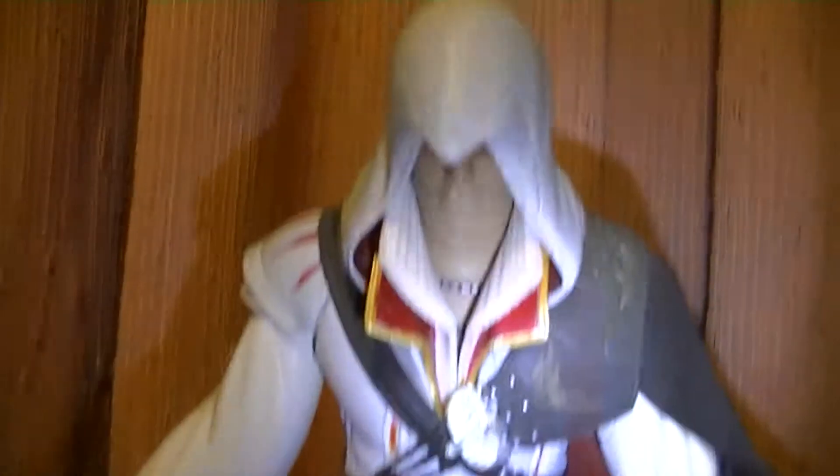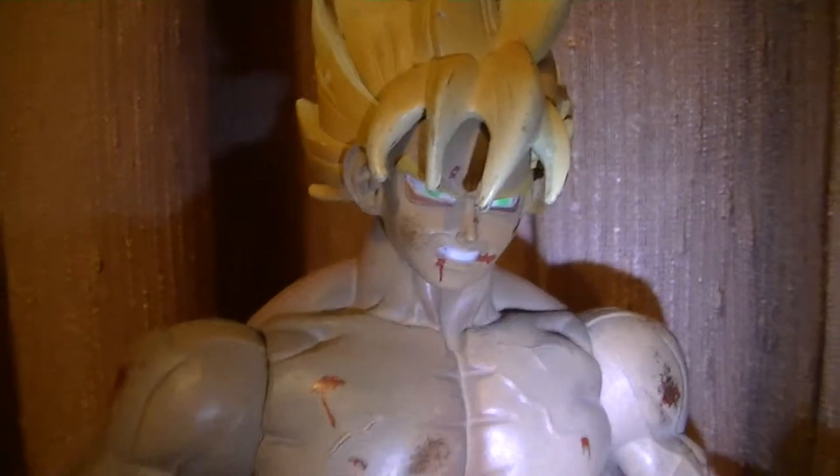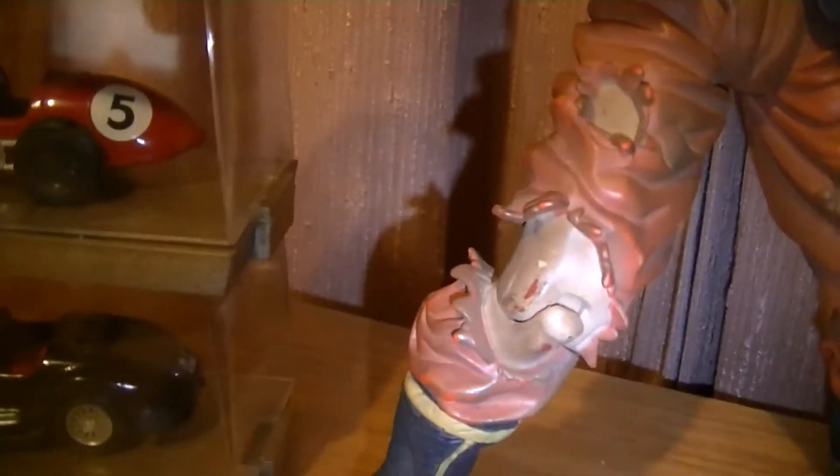So you've seen the action figures. I think Goku's probably the most badass one out of them. All the detail on him is pretty cool.